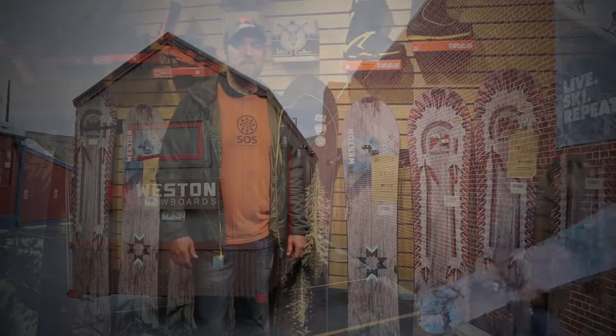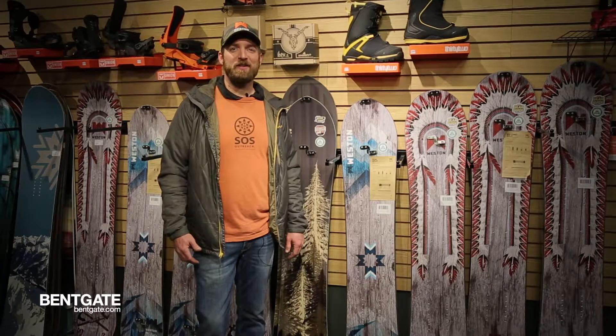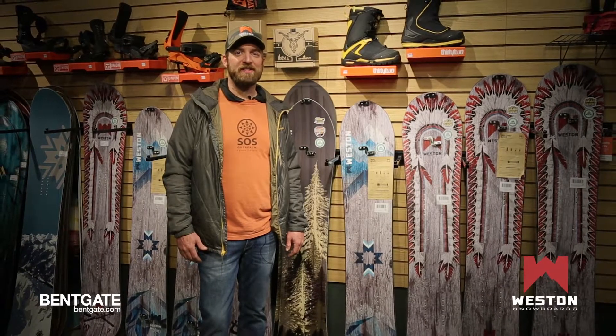Hey everybody, I'm Mason here with Weston Snowboards at Bentgate Mountaineering in Golden. We're here to show off our 2017 lineup.